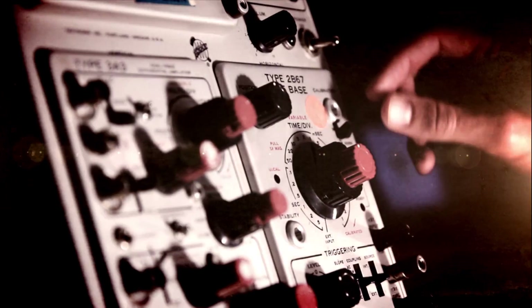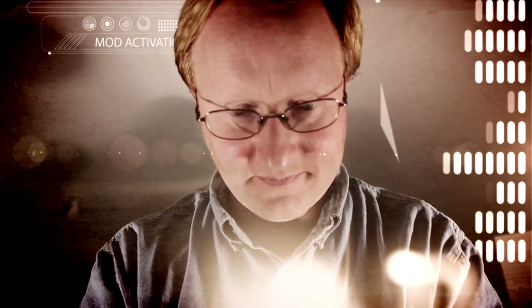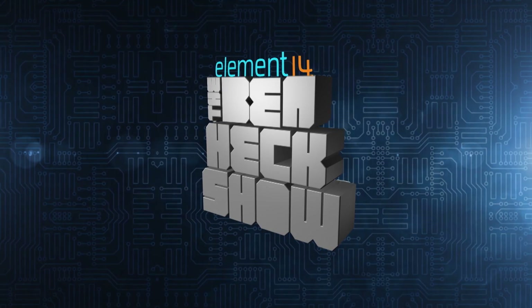Amazing builds. Exclusive mods. Cutting edge ideas. Electronics. Engineering and more. Every week on Element 14's The Ben Heck Show.